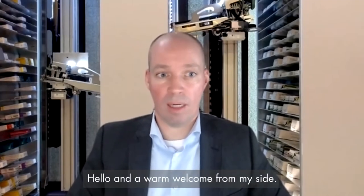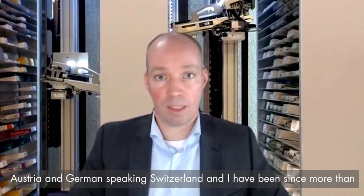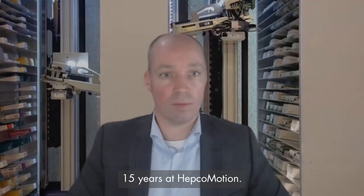Hello and a warm welcome from my side. My name is Thorsten Fowl and I'm the sales manager of Germany, Austria and German-speaking Switzerland, and I have been for more than 15 years at HEPCO Motion.